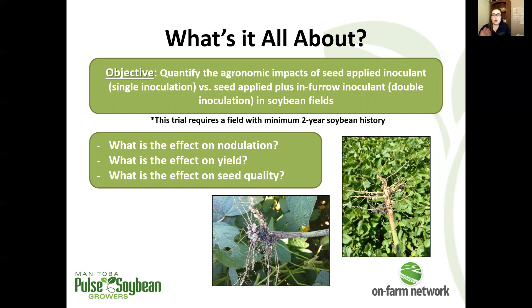Soybean rhizobium is not native to our Manitoba soils, so we need to introduce it, which is what we're doing through the practice of inoculation. We look for a minimum two-year history — that's two well-nodulated soybean crops sometime in the last 10 years — on the fields that are going to be hosting these trials.